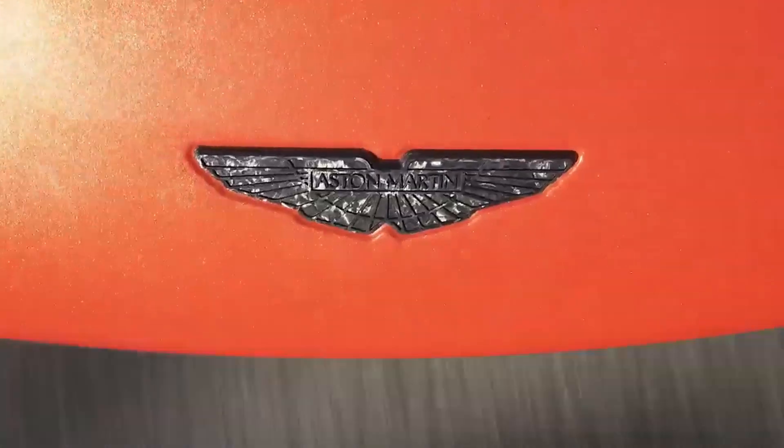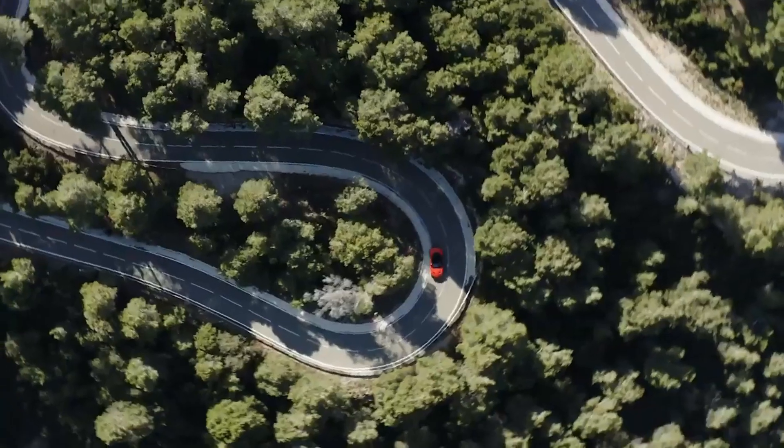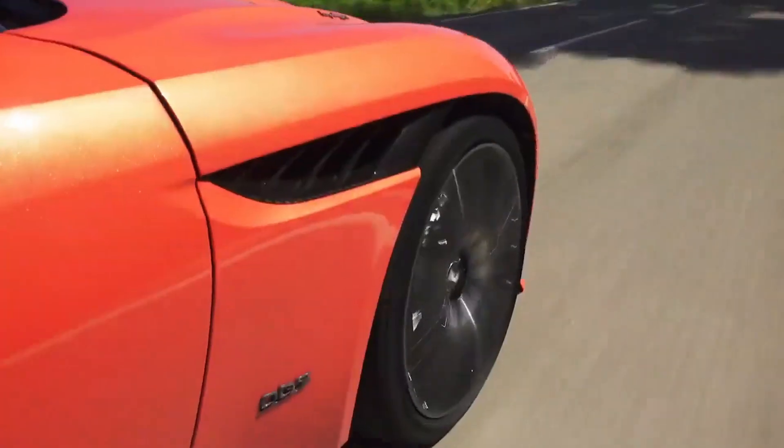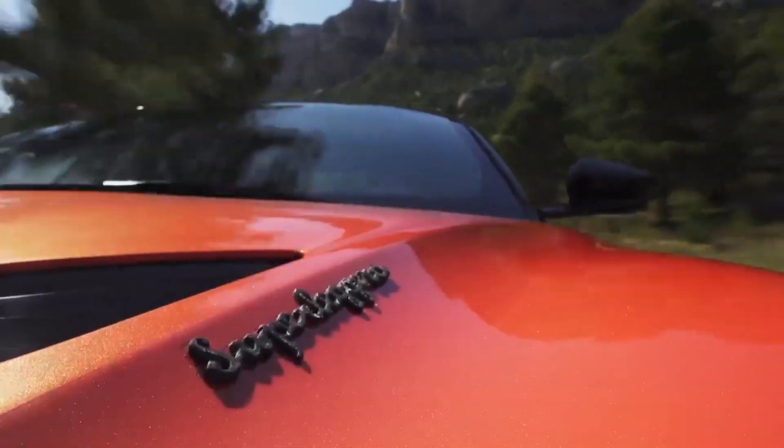The Volante has a blistering top speed of 211 mph, but the engineers at Aston Martin say that the car is capable of at least 215 mph based on information from the Valkyrie's top speed runs.